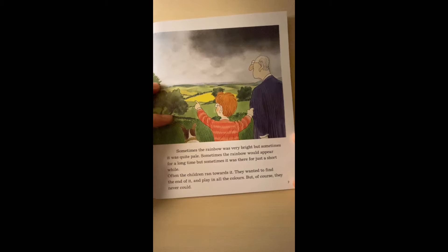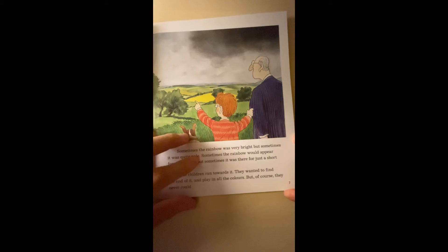Sometimes the rainbow was very bright, but sometimes it was quite pale. Sometimes a rainbow would appear for a long time, but sometimes it was there for just a short while. Often the children ran towards it. They wanted to find the end of it and play in all the colors, but that they never could.